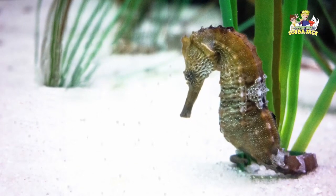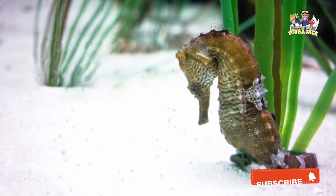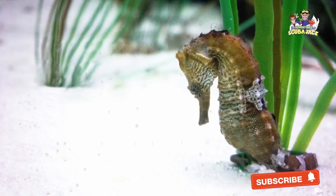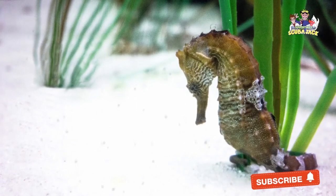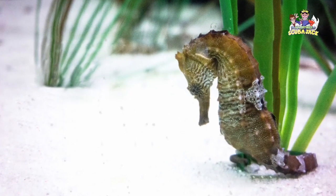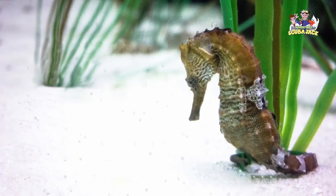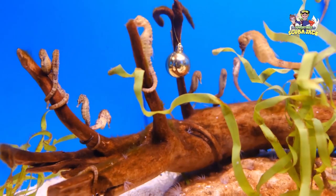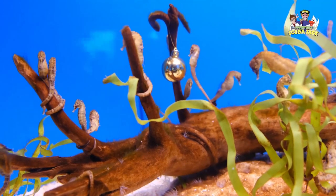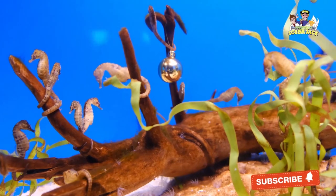Ultimately, seahorses are beautiful creatures. Whether you see a picture of a seahorse or encounter one when swimming in the Pacific Ocean, you will notice that they are stunning animals. Not only that, but their mating and feeding habits make them extremely unique creatures. So while most of the attention goes to the larger creatures like sharks or whales, I encourage you to pay attention to the seahorse. You won't regret it.